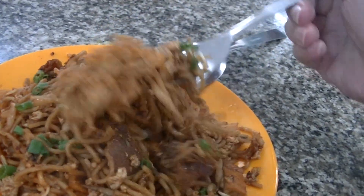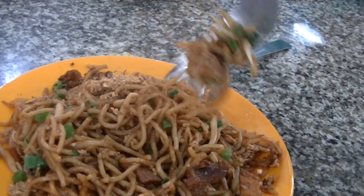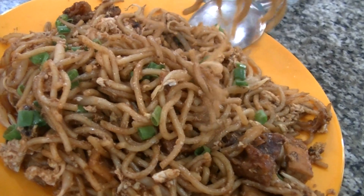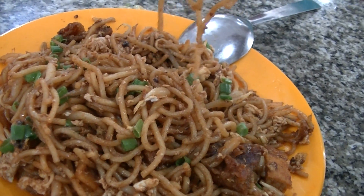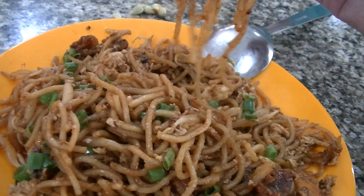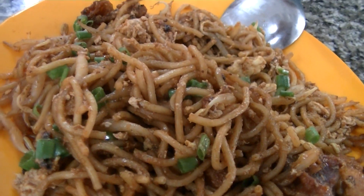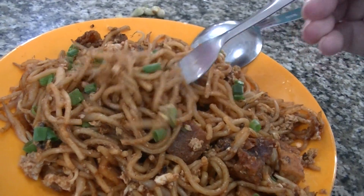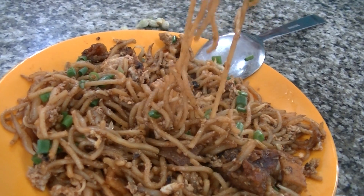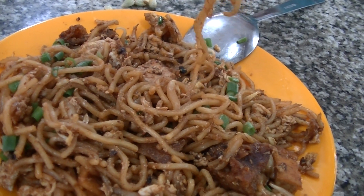This is as close to vegetarian as it can get — the only thing that's meaty is the egg. The rest is tofu and fried bread. Smells authentic though, but there are no red chilies on top, which is strange. In the picture at the front of the booth there were some very red chilies. It's a bit sour from the calamansi lime.